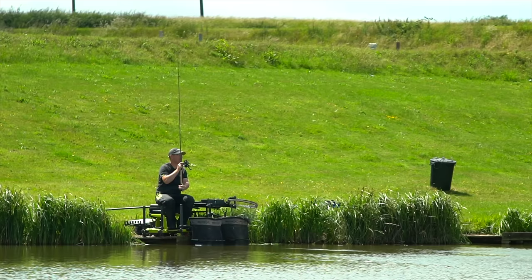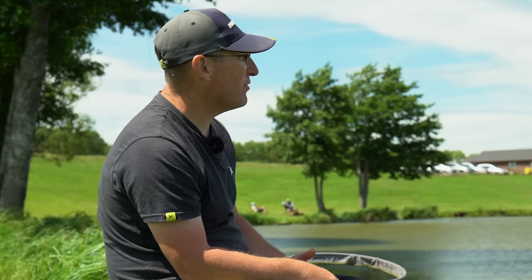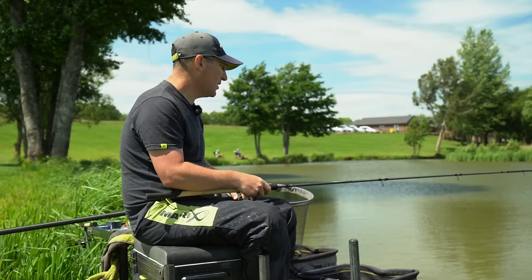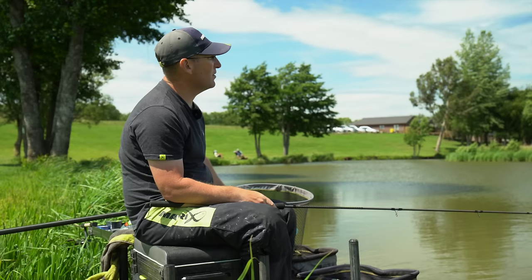I want to cast right in the middle of where those pellets have plopped. When they're active and feeding well that's usually the best approach. I wait five to ten seconds — no more. You usually catch these fish instantly within five to ten seconds of the float hitting the water, so I'm not going to leave it out there hanging for too long. The other option, especially when the wind gets up, is to cast but really punch it past your feed.